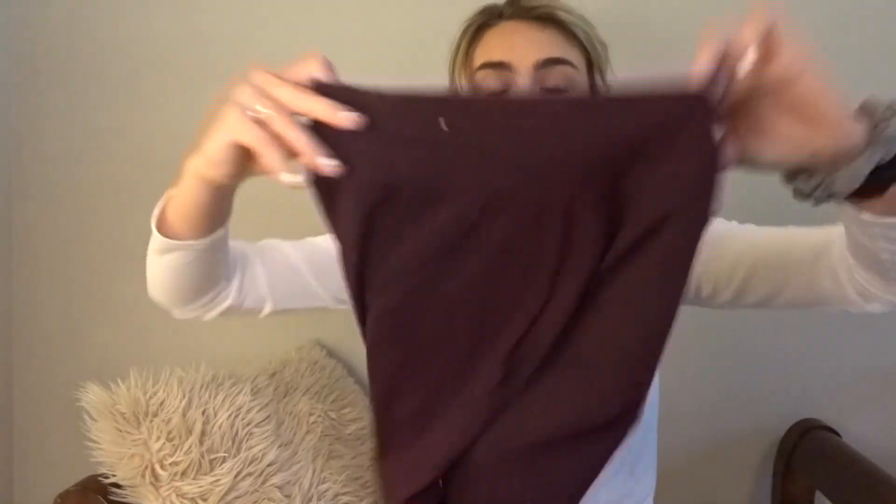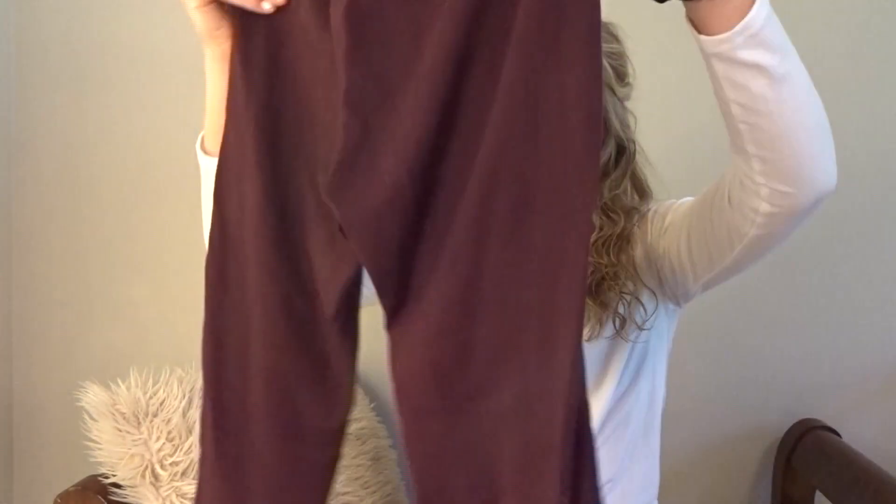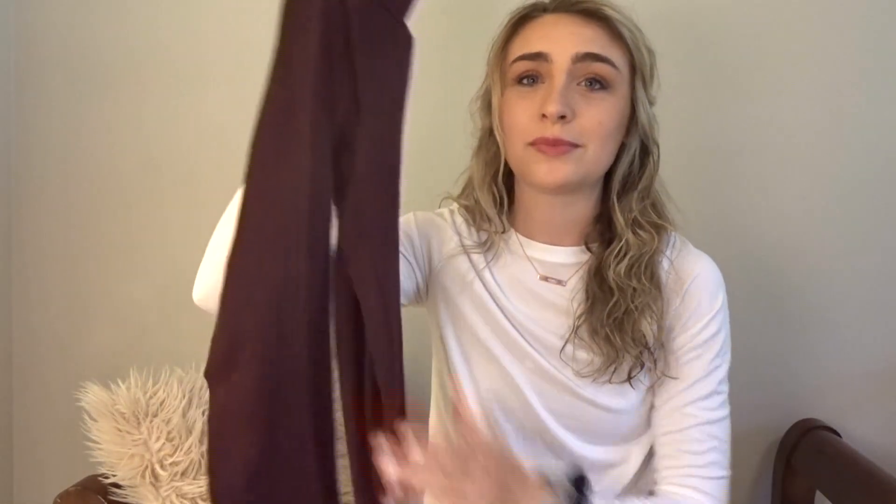These leggings I got from American Eagle. I can't read the tag on these, but they are similar to the ones I just showed and they're kind of like yoga pants. I still work out in them, but the only sad thing is I think they have a stain on them, which makes me really sad because I love this wine color.